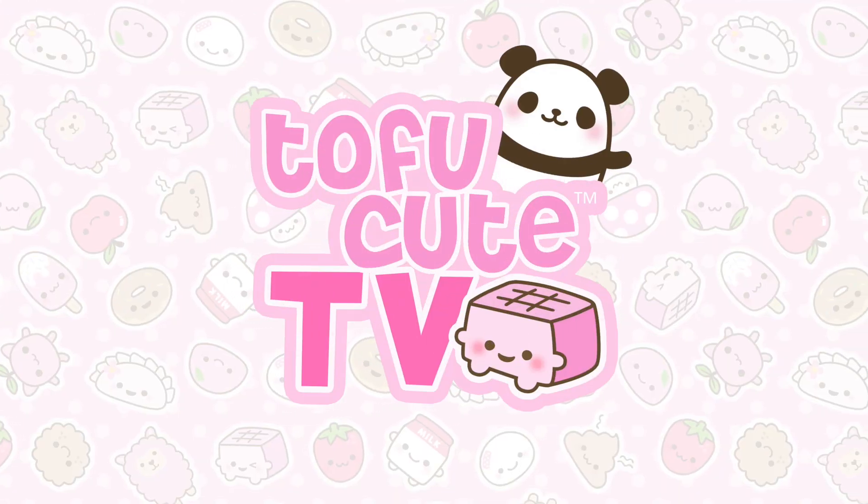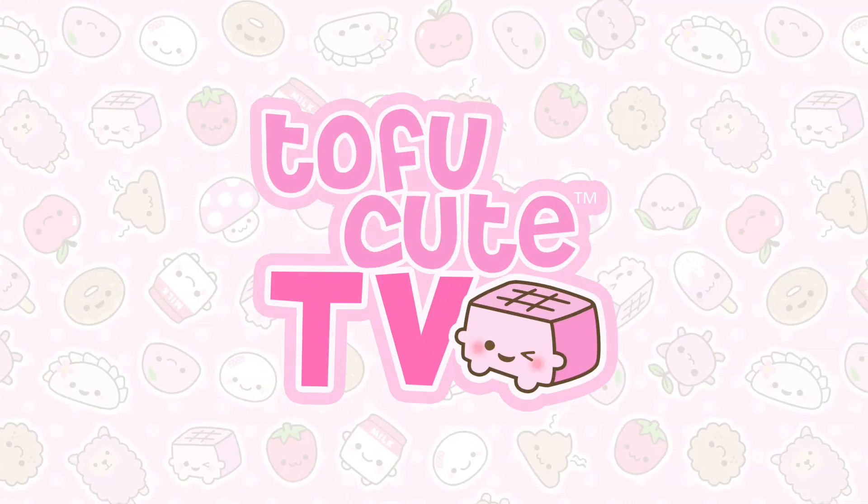Hello and welcome to TofuCuteTV, where you can get your fill of all things cute, tasty and kawaii! Whether you're a fan of TofuCute, enamel pins, kawaii things in general, or all three, today we're looking at something I'm sure you don't want to miss out on — TofuCute enamel pins!